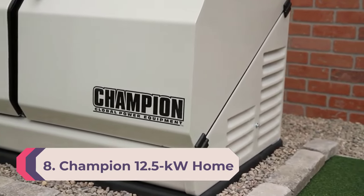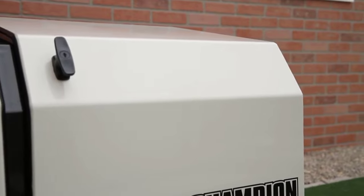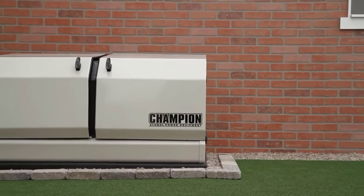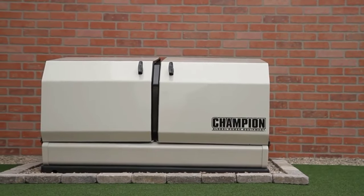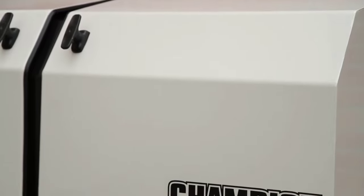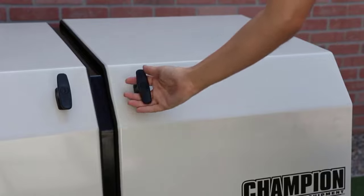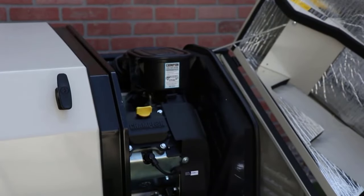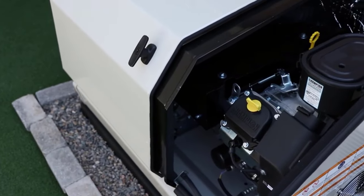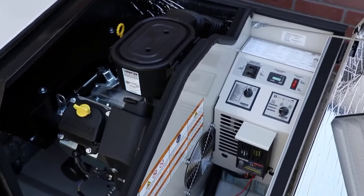Number 8: Champion 12.5kW Home Standby Generator with 100 Amp Transfer Switch. A standby generator is ready at a moment's notice to keep important systems running during a power outage. The Champion 12.5kW home standby generator is equipped with a NEMA 3R outdoor-rated 100-amp transfer switch that covers 12 circuits. Instead of setting up a portable generator with cords, this generator will automatically keep your most important appliances and systems running. It can handle up to a four-ton AC system.